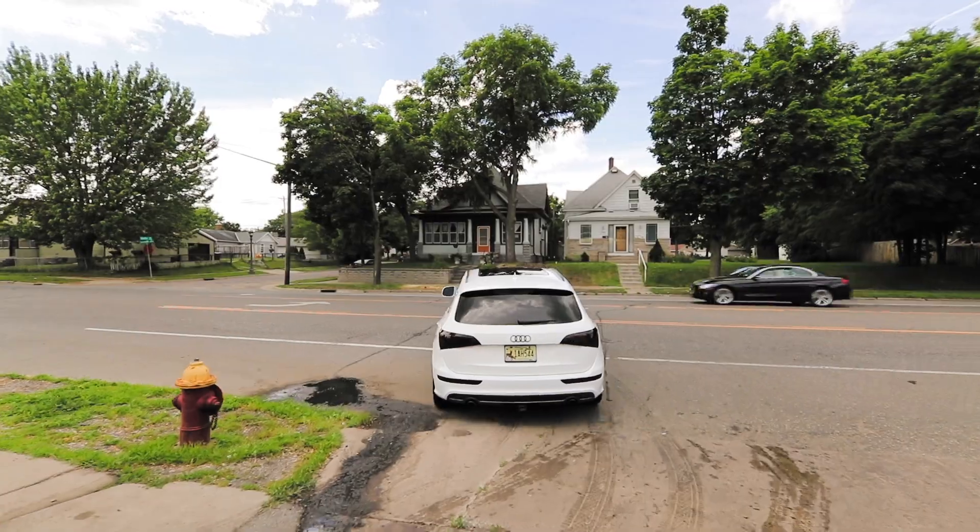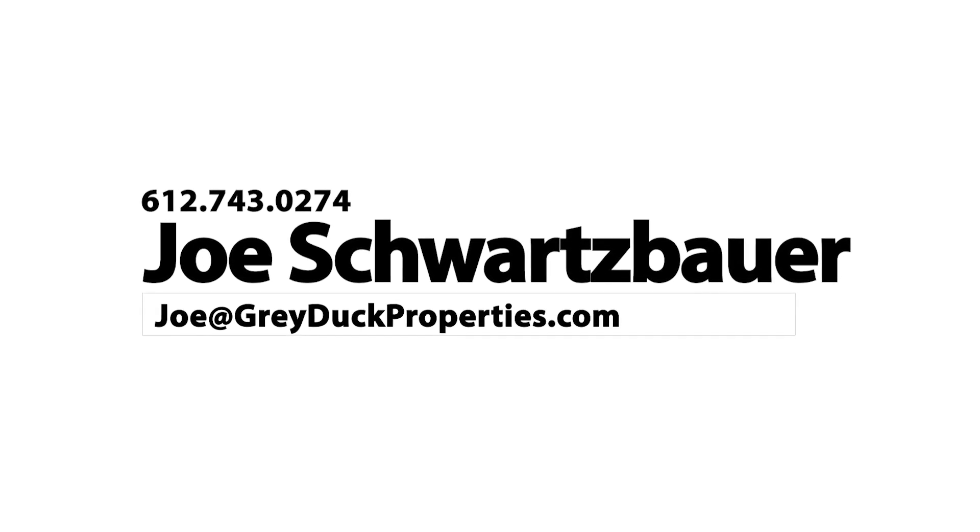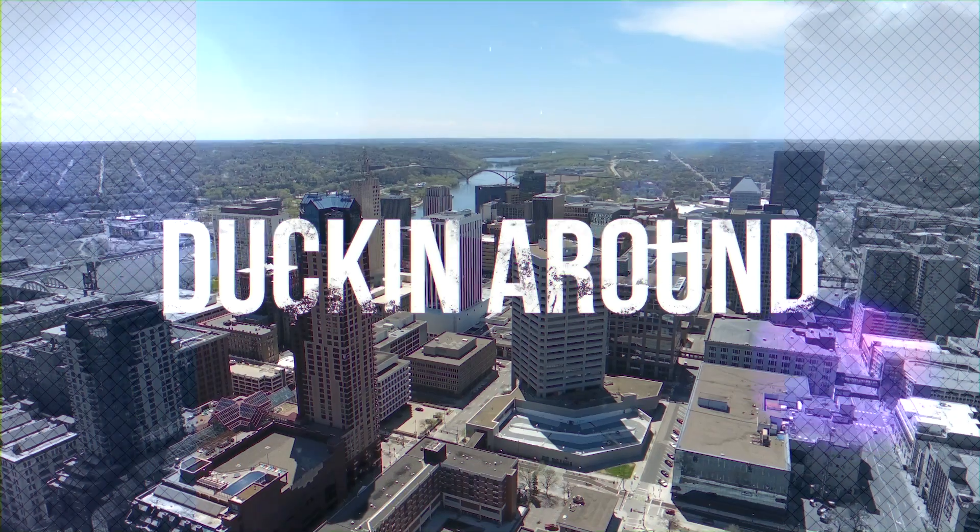Thanks so much for checking out Soapy Joe's. Stop in, get your car washed, shoot us a pic — leave a photo of your fresh clean car in the comments below. We're giving away two $25 gift cards. As always, if you know anybody looking to have their business featured on one of these episodes, get in touch with us, drop a comment below, and we'll see you guys next week. Bye.